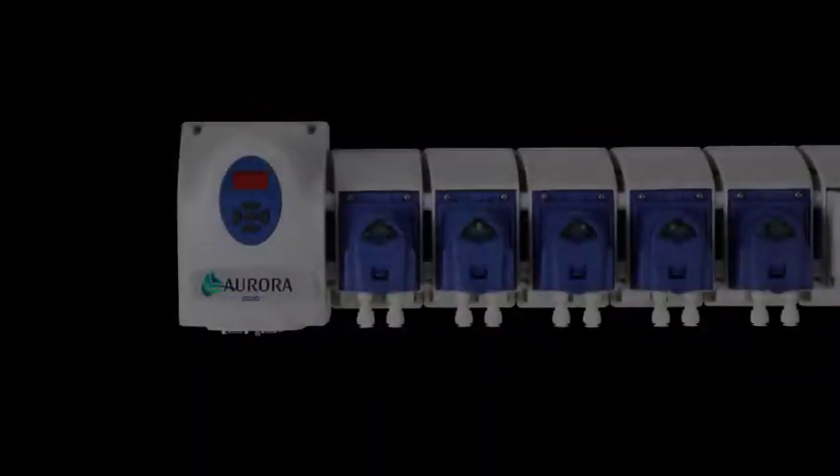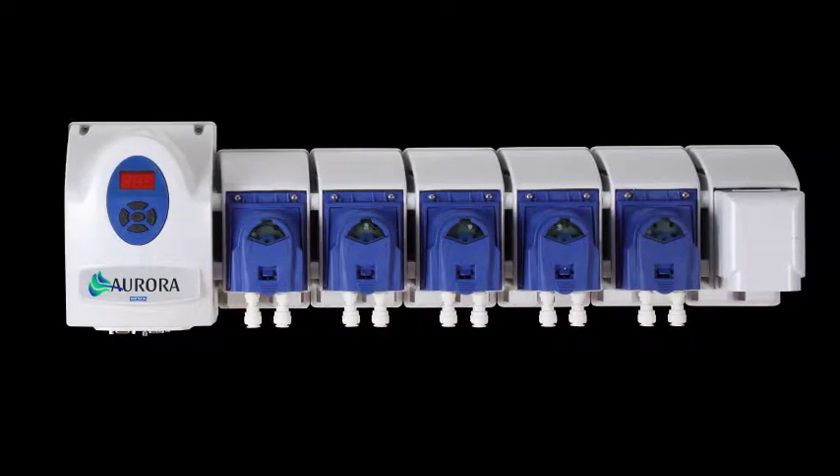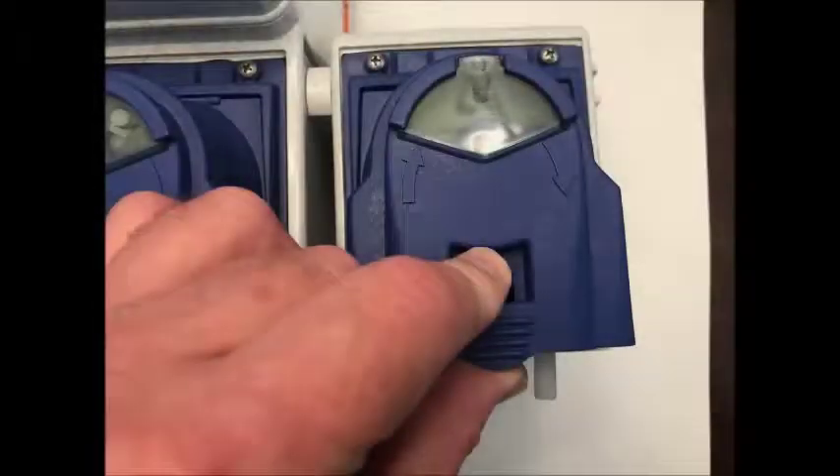Aurora blends smart device-capable technology with the best features of DEMA's legacy dispensers, such as quick change pumps and durable pump gear motors.